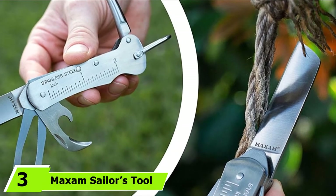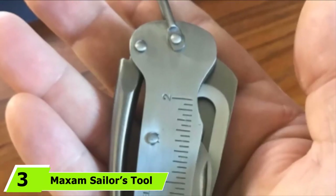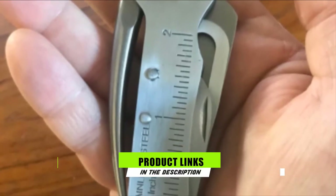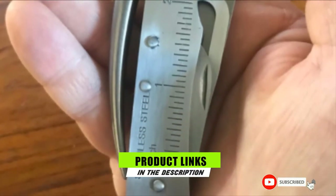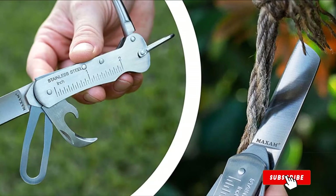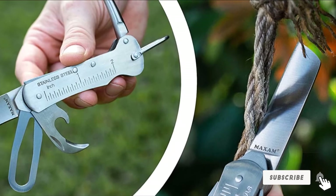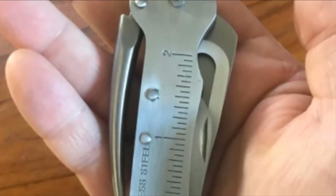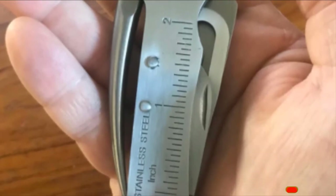The number 3 position is held by the Maxim Sailor's Tool Powerful Multi-Use Sailing Knife. Maxim has their Dynamic Sailor's Tool design to offer — a nautical knife that is powerful and effective. It is made of stainless steel and is the perfect rigging knife. Included in the design are a hone blade, marlinspike, shackle key, and bottle opener, making it ideal for any cutting-edge adventure.